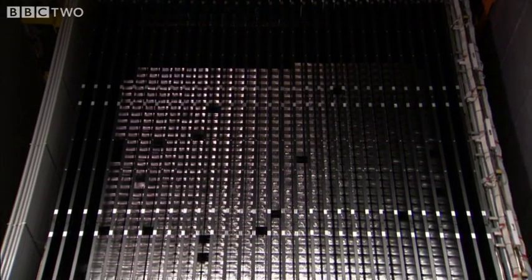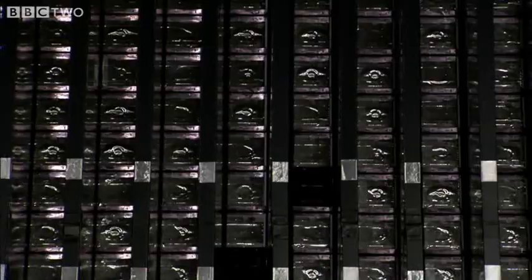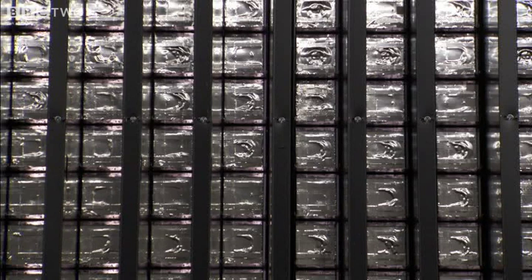Even with billions of neutrinos streaming into the laboratory, detecting them still wasn't easy. The key was the huge detector at the heart of the Gran Sasso lab. It's made from 150,000 bricks of lead and weighs 4,500 tons. Lead is particularly dense, which increases the chances of a neutrino encountering a nucleus. As the neutrinos smashed into the lead nucleus, they created charged particles, which are detected as tiny flashes of light.